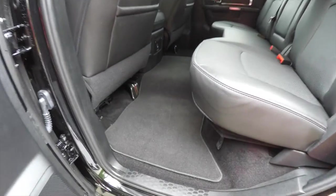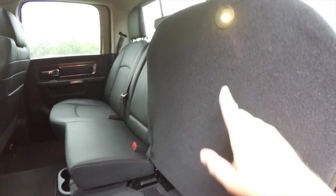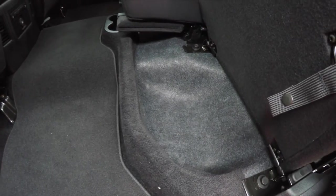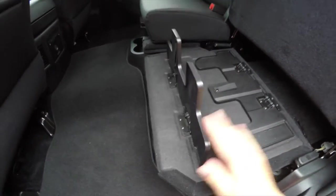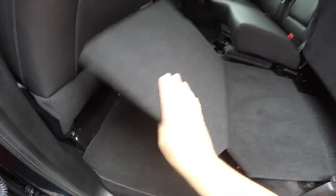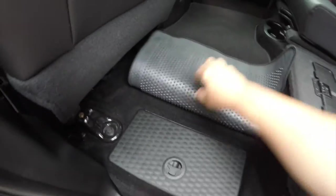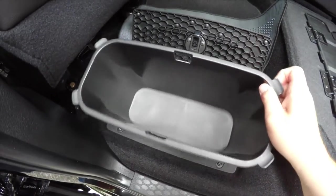For rear seat storage, the seats lift up and feature LED lights and a storage tray. The seat legs also fold out to create a load platform. Underneath the carpet you have in-floor storage with removable liners and two cables.